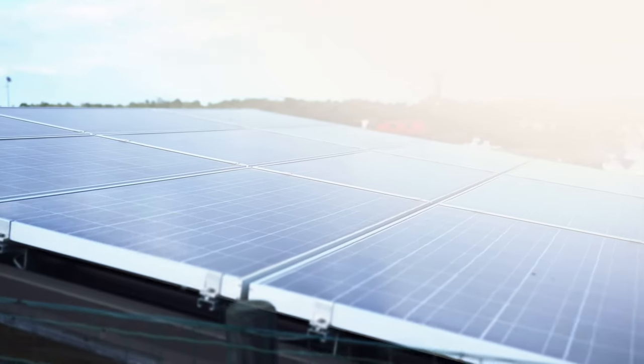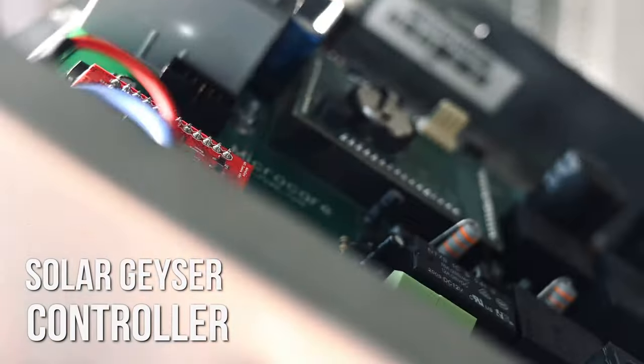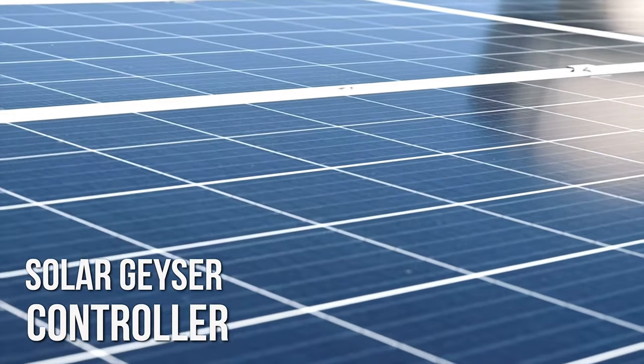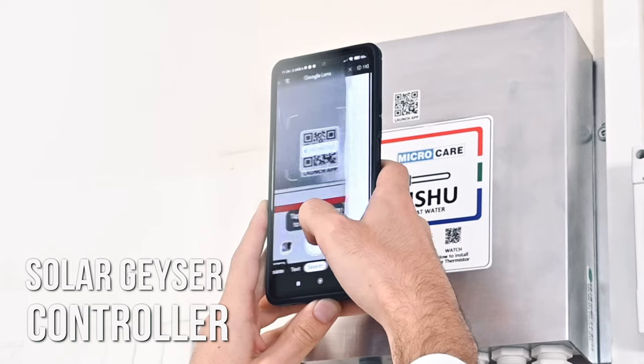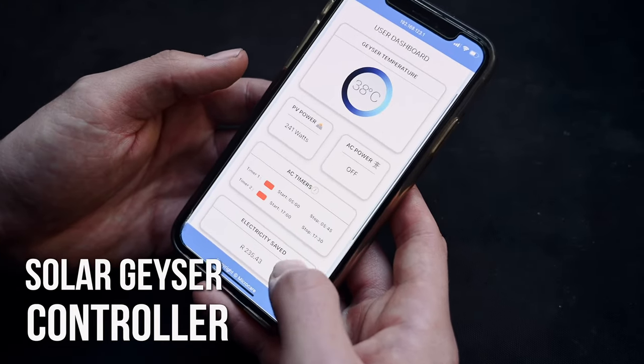One of the best ways to save energy and money is to put your geyser on solar. Microcare has developed a solution that uses normal solar panels to heat your water. No plumbing is required and the system can simply be retrofitted to a standard geyser. With our innovative new Wi-Fi module, you can check the temperature and set the AC timers.